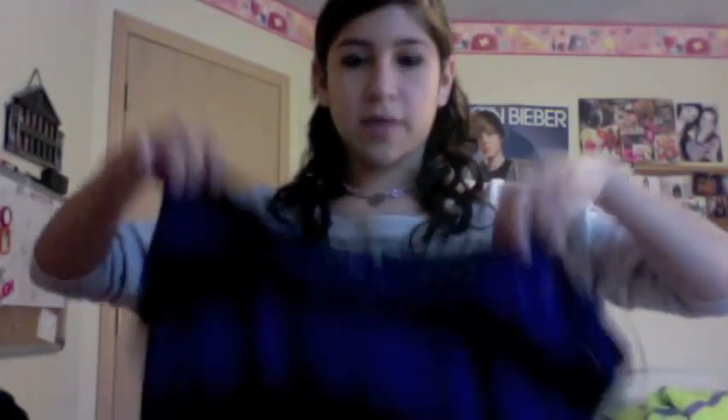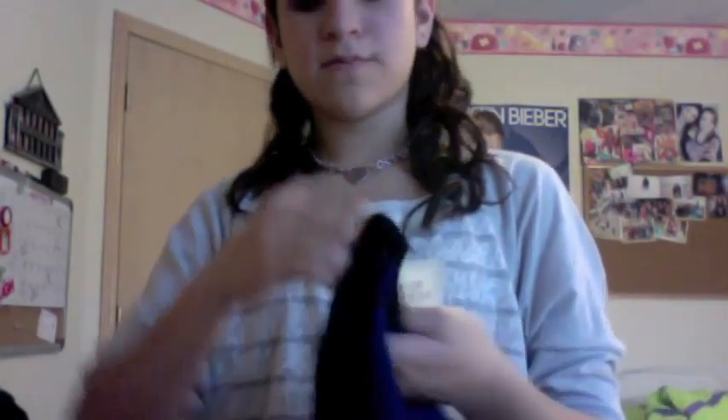Then the next thing I got was this shirt, which is like black and blue striped. Oh, and it has like a little button on the sleeves, so I think that's cute. It's really cute, and I'm thinking like with some dark wash jeans and like black UGG boots, I think it'll look really nice — and a necklace and stuff. It was $10.80.